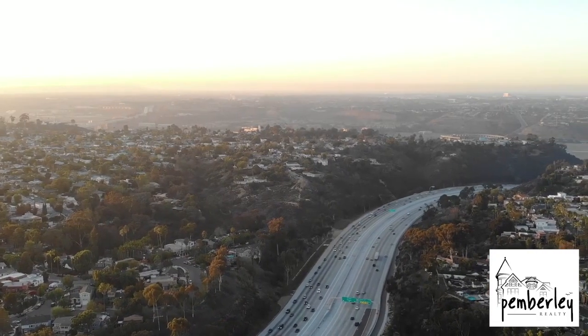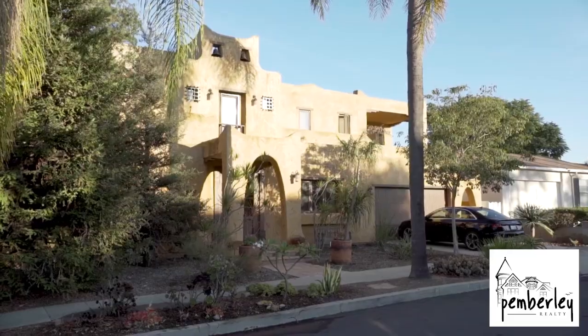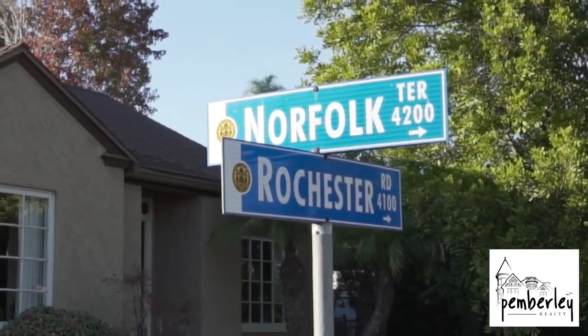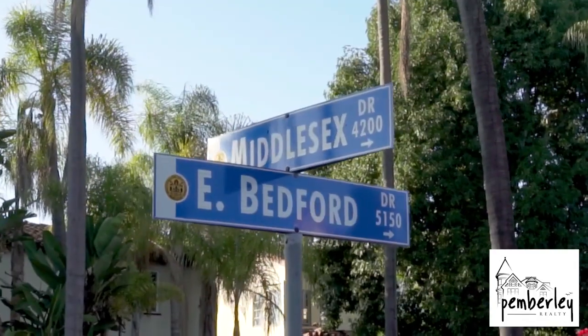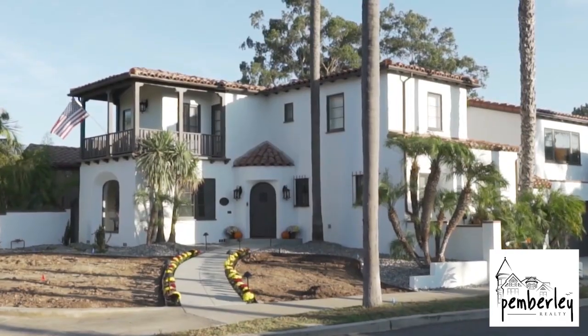We are surrounded by freeways, which makes it very easy to get in and out of this neighborhood. The type of houses and the naming convention in the neighborhood are very interesting — all streets have English names, which makes it even more interesting. You feel like you're in the middle of England.